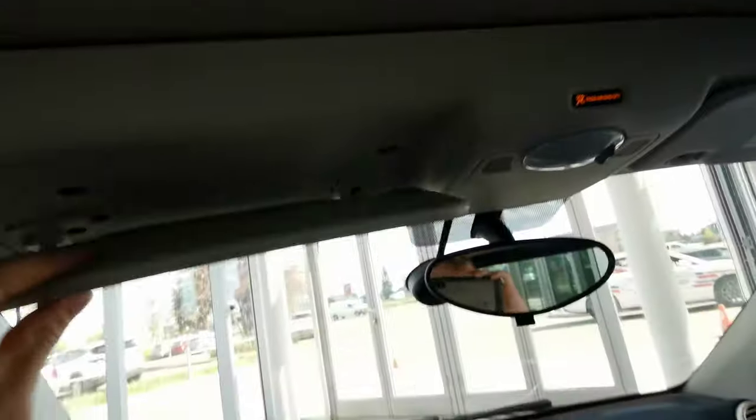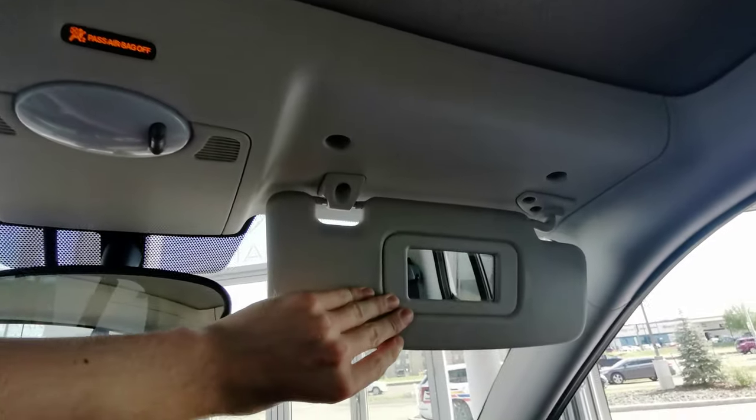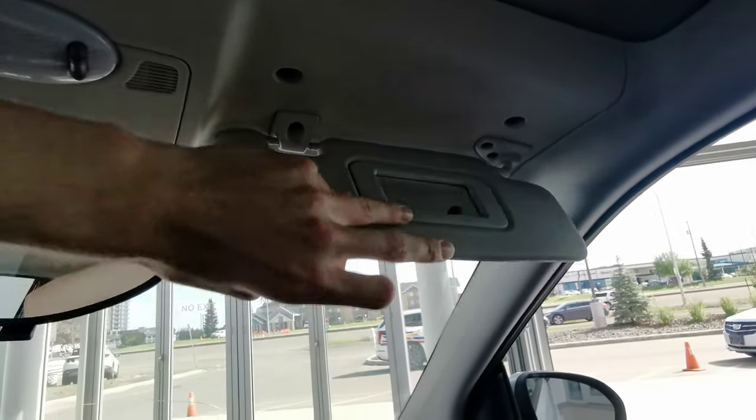You also have a rear view mirror, overhead lighting, as well as sun visors, with the passenger side having a vanity mirror.